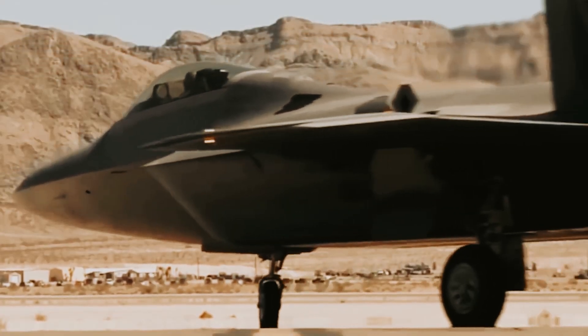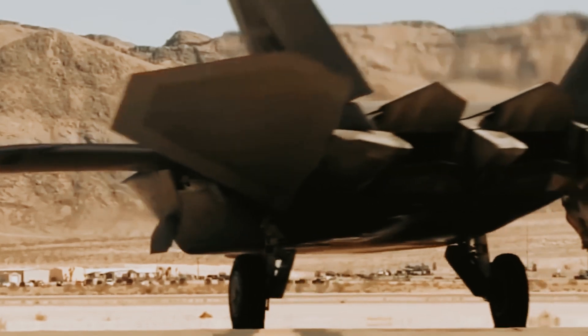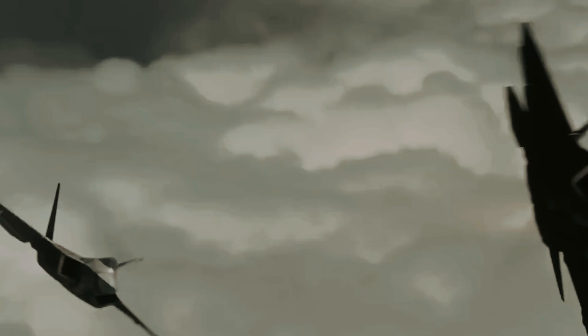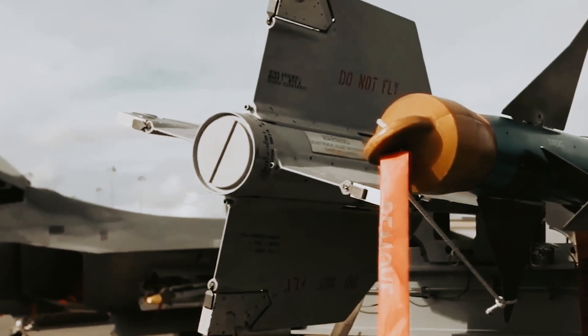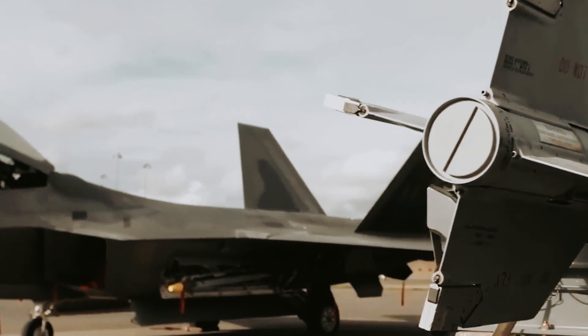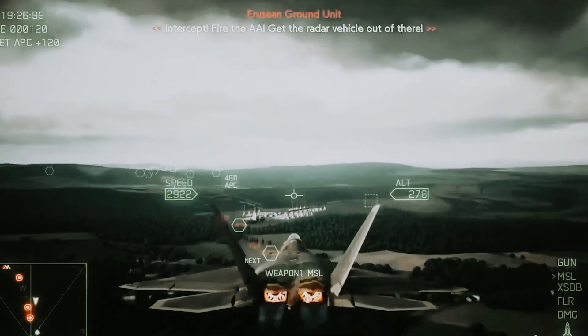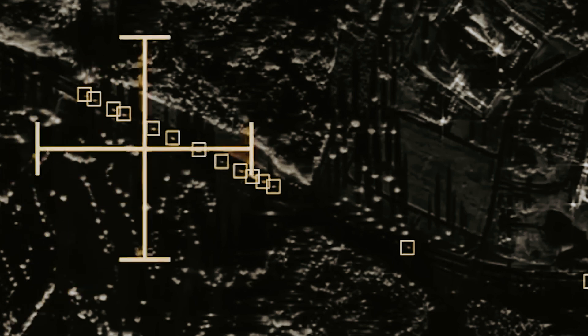Moreover, the complexity of maintenance is amplified, primarily due to the intricate upkeep required for its radio-absorbing coating. While the aircraft boasts impressive capabilities such as high maneuverability, it suffers from a limited combat radius of just 760 kilometers and relatively restricted functionality. Equipped solely with precision-guided bombs for ground targets, it lacks versatility in addressing all mission requirements, particularly against moving targets.